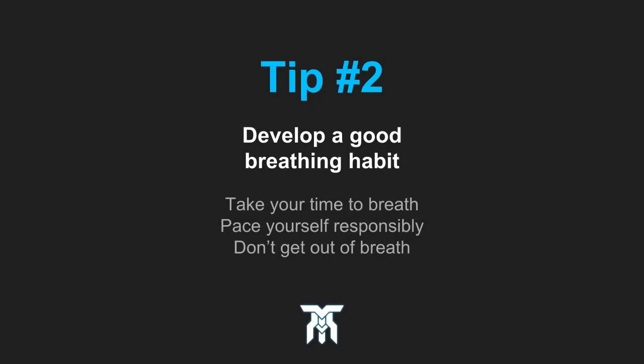The next tip: develop a breathing habit and remember to take your time and breathe during a session. This one is really important as you don't want to ruin a line or pass out because of a lack of air. If you're out of breath, it's probably going to be noticed in the recording.